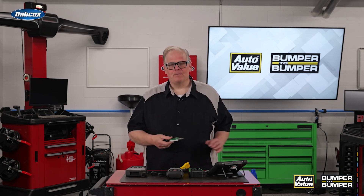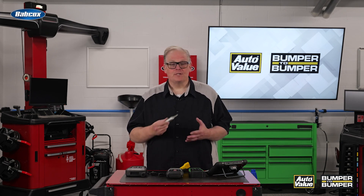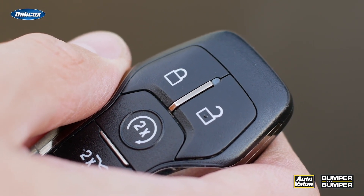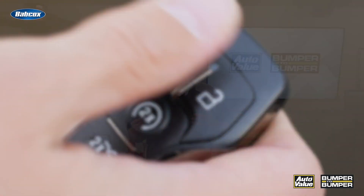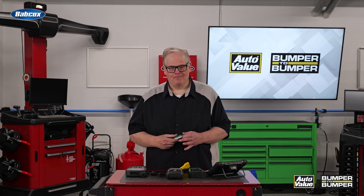The keyring or key fob may have two radio signals coming from it. The first one is for the remote keyless entry. This is typically in the range of 315 to 433 megahertz. It travels pretty far to open up the doors while they're halfway across the parking lot.